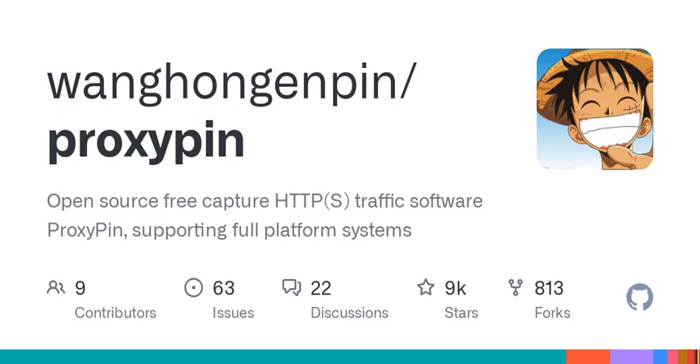And it filters domain names, too, so you can capture only the traffic you need. That makes total sense — it avoids clutter and keeps the focus on what really matters.